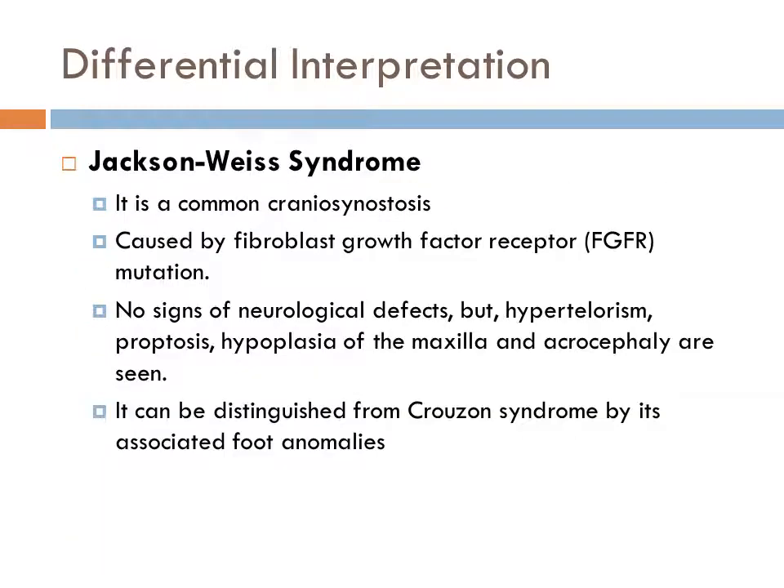Jackson-Weiss Syndrome is included because it is a common craniosynostosis also caused by a fibroblast growth factor receptor mutation. Clinically, there are no signs of neurological defects; however, hypertelorism, proptosis, midface hypoplasia, hypoplasia of the maxilla, and acrocephaly are seen. It can be distinguished from Crouzon Syndrome by its associated foot anomalies, which include a broad and medially deviated great toe, partial cutaneous syndactyly of the second and third toes, and broad and short metatarsals.